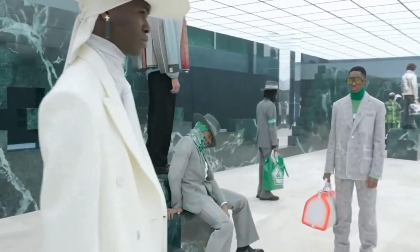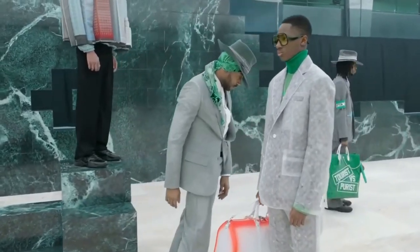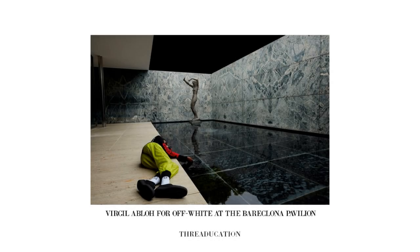It's really evident that Virgil spent a lot of time carefully staging the interior for this showroom, and the installation here actually reminds me a lot of the alpine marble walls from his photo shoot at the Barcelona Pavilion.